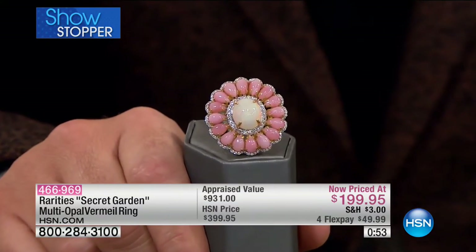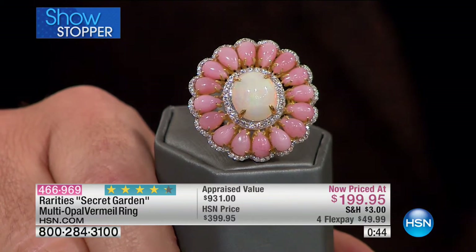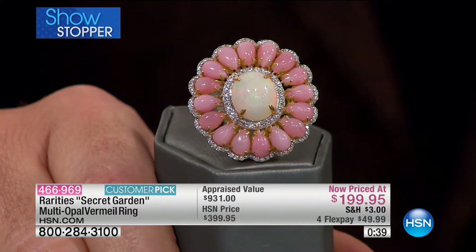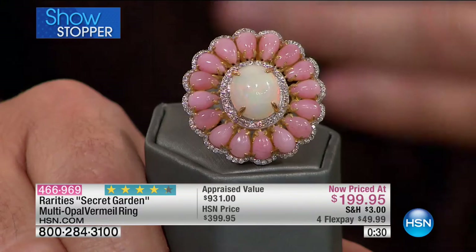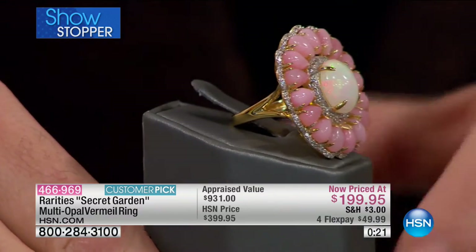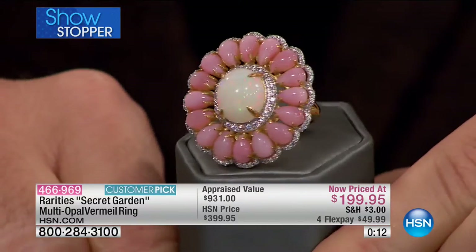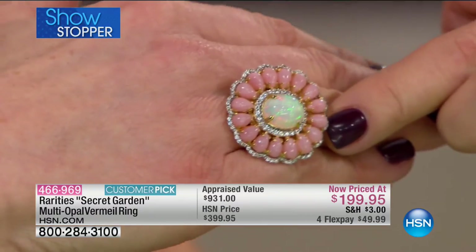We're putting 60 seconds on the clock for the next reveal. It is 85% off the appraised value — this appraised just shy of $1,000. Our normal price is $400; we're offering it tonight at $199.95. It's an Ethiopian opal — beautiful pink opal — and everyone on the red carpet tonight was in pink. This is the largest opal I've ever sold in my career: a 12-by-10 rainbow opal surrounded by Peruvian pink opal petals. The flower that blooms forever.